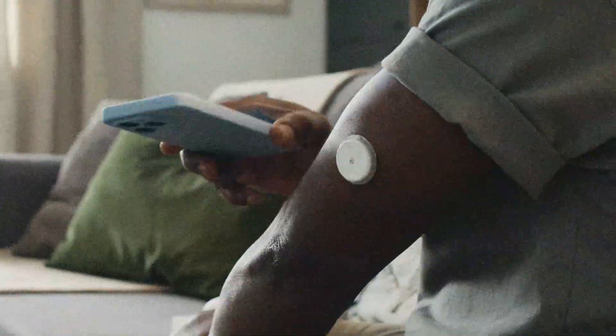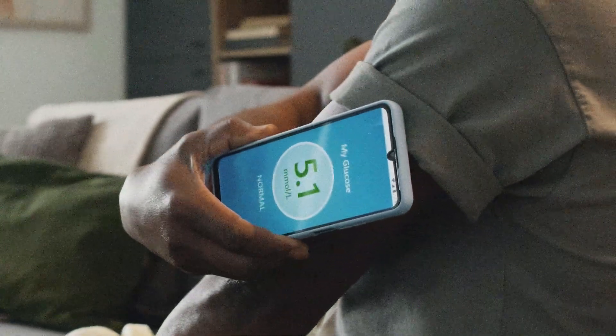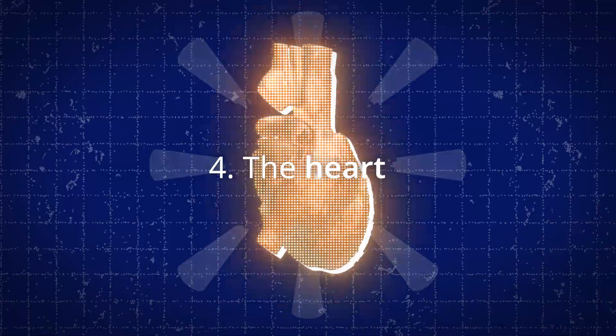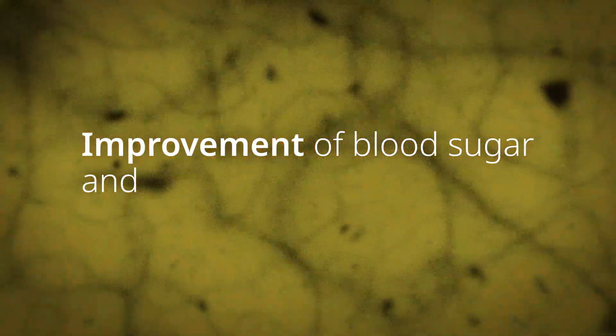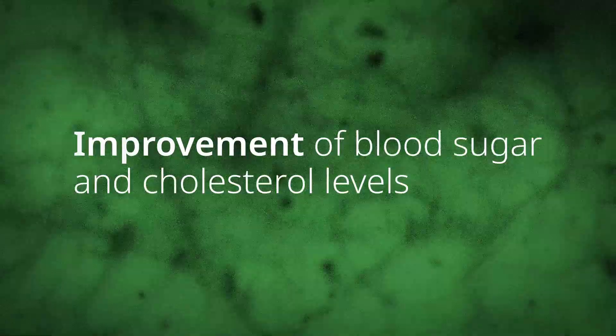It causes a slight delay in the emptying of the stomach, which can also contribute to lowering glucose. It benefits the cardiovascular system through multiple effects, including improvement of blood sugar and cholesterol levels.